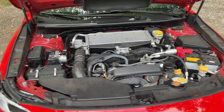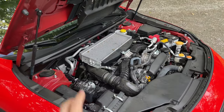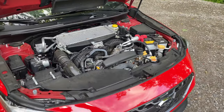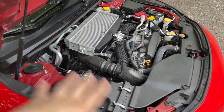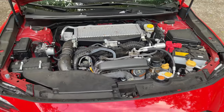This is essentially the engine out of the Ascent, the Outback XT, and the Legacy XT, but it has been tuned much more toward a performance aspect. It's making around 271 horsepower and around 258 pound-feet of torque. This one is paired to the Subaru Performance Transmission, which is their high-torque performance continuously variable transmission, so there are no physical real gears shifting throughout.